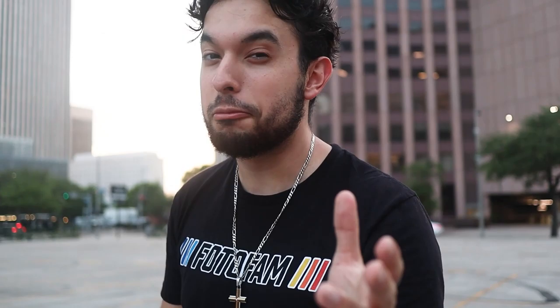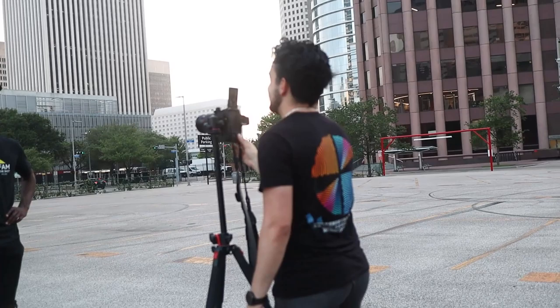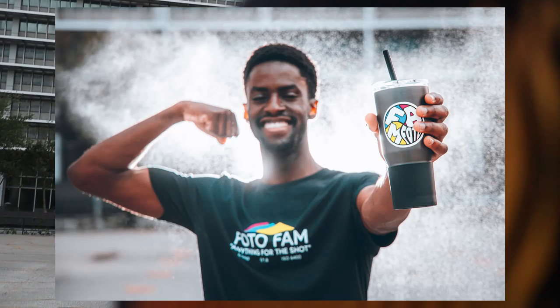If anyone wants to learn how to do this, I'll watch the other video right here. Here we go. Bro, that's actually dope. It's Photo Fam. That's hard.